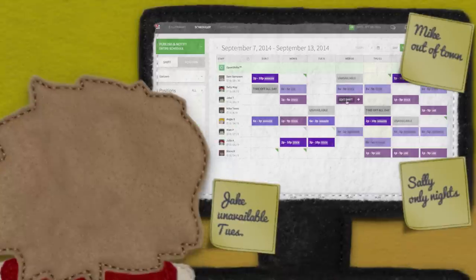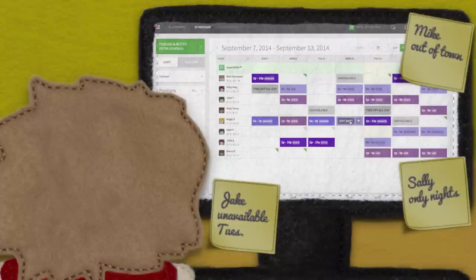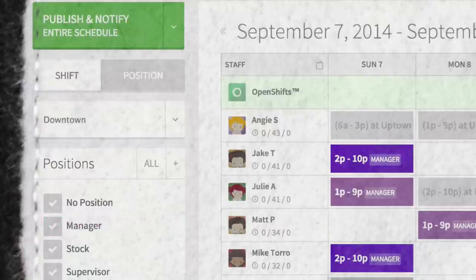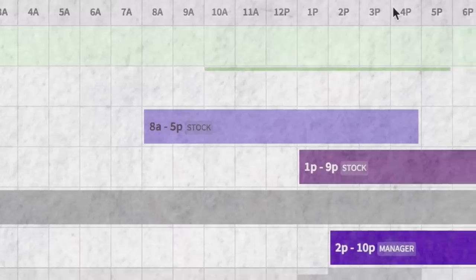At a glance, he can see exactly who's available and who's not, right on the schedule, without flipping through sticky notes and a bunch of emails. Now he has the right people, at the right place, at the right time. He can even dive in and make sure there's enough people scheduled during the busiest time of day.